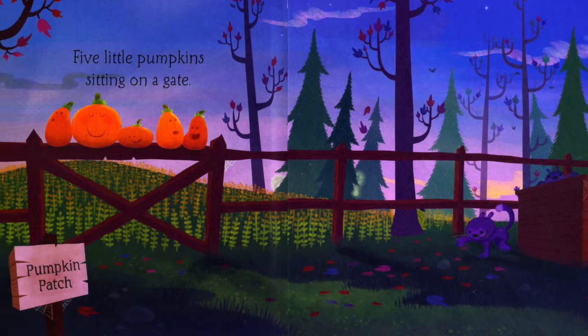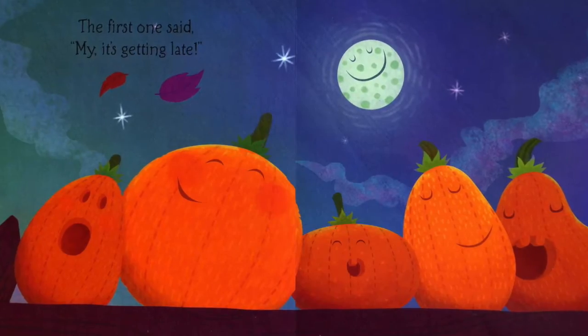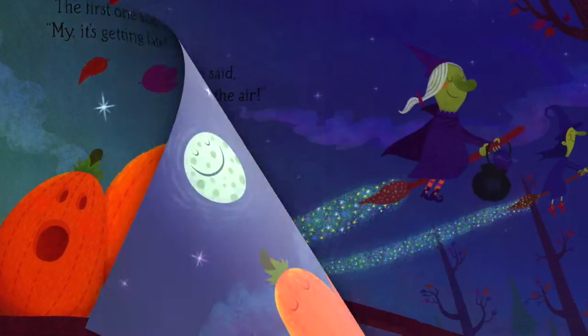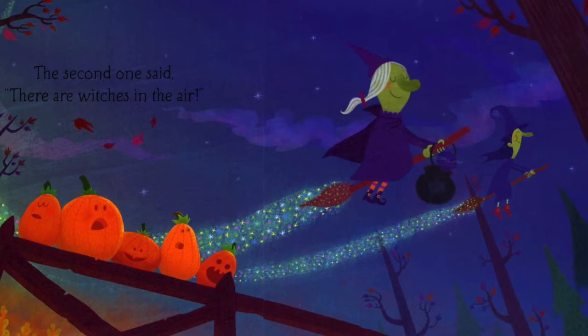Five little pumpkins sitting on a gate. The first one said, my, it's getting late. The second one said, there are witches in the air.